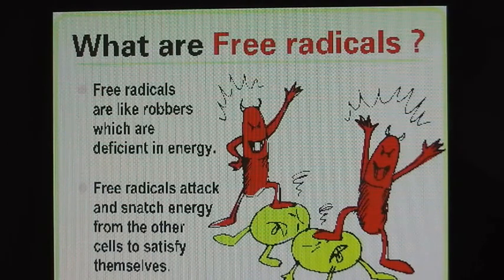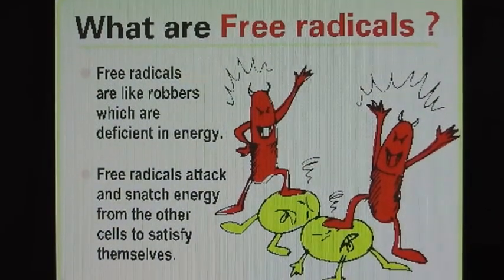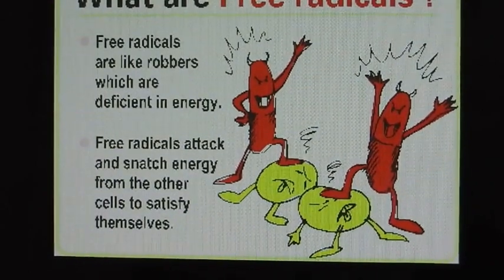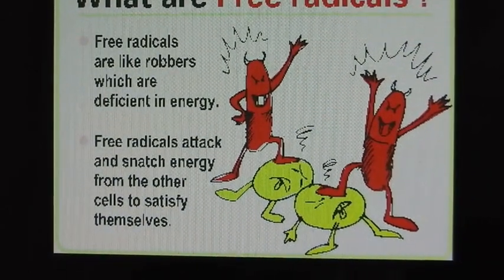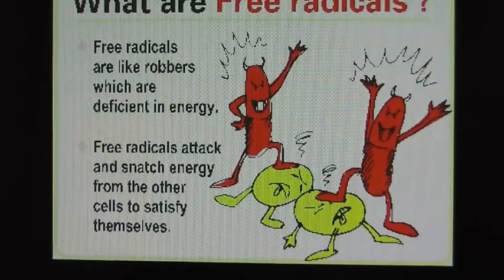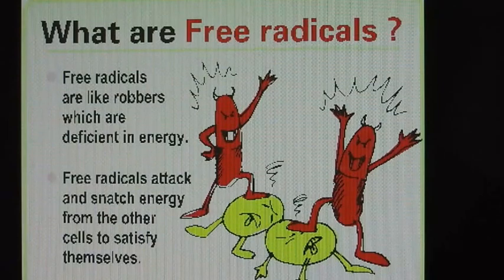As we're going to see in this picture, free radicals are like robbers. They are basically stealing the cell, as you can see below. They're taking it over, they're killing it, they're snatching your energy, and they're satisfying themselves with that. So that's just one example.